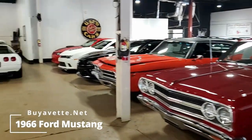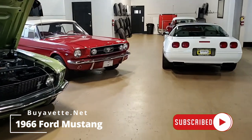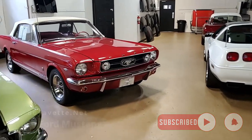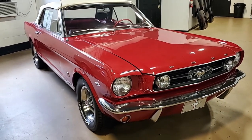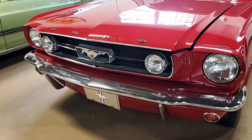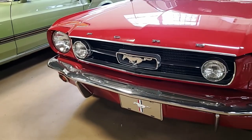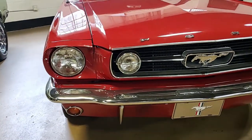We love our Corvettes here at BioVet.net, but we also love a wide variety of classic sports cars, muscle cars, and classic trucks. We have a wonderful inventory of classic vehicles of all types and styles and models and makes. We want to show you a couple of those today. We're going to show you this beautiful 1966 Ford Mustang.